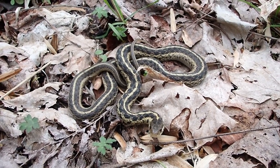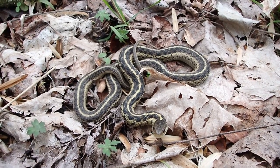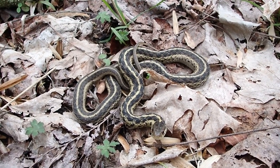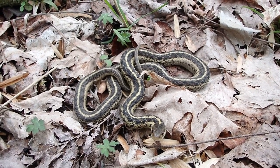Completely harmless, absolutely no threat to people whatsoever. They do release musk if they're handled, which smells pretty awful, but as far as bites they're pretty reluctant to bite, and even if they did it's not gonna hurt.